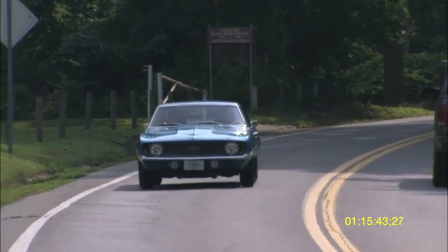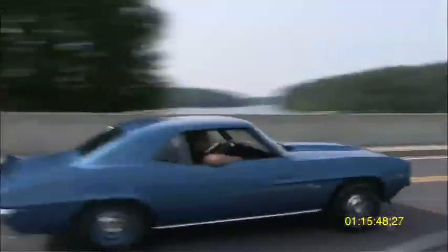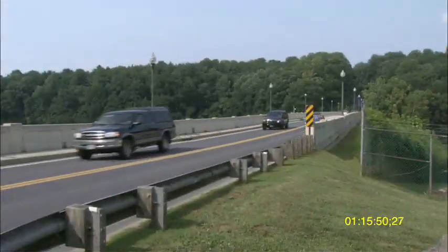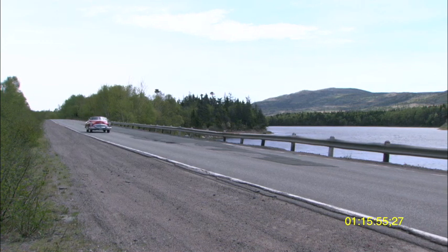They can call our 24/7 tracking center, and we will take over from them, track the vehicle, and work with the local police to facilitate a speedy recovery and return of that vehicle to them.